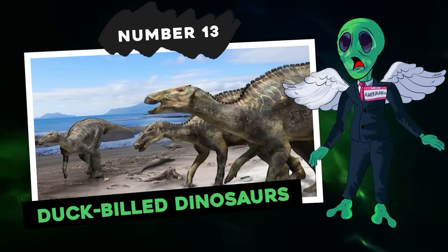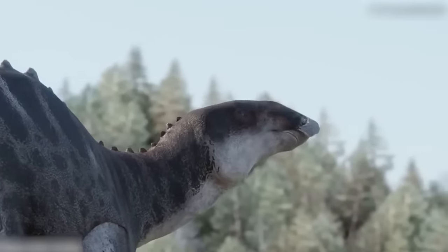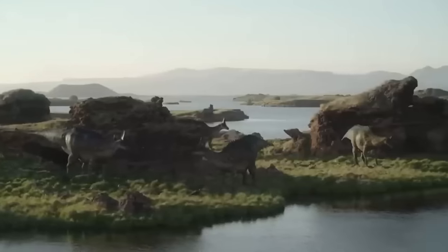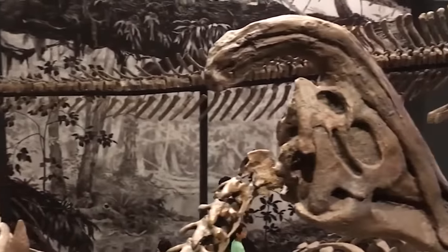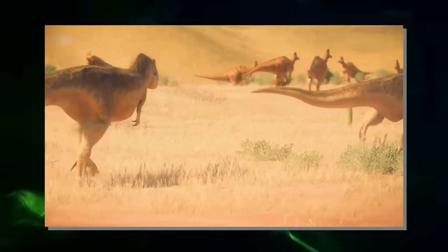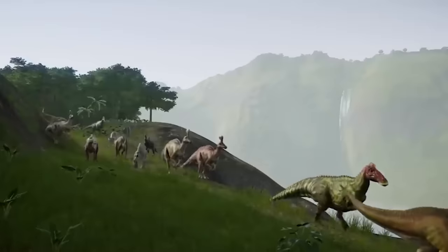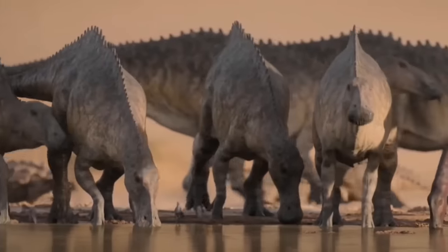Number 13: duck-billed dinosaurs. Hadrosaurs are the famous duck-billed dinosaurs — herbivorous animals that evolved during the Cretaceous period approximately 85 to 65 million years ago. They were characterized by their elongated, flat skull with an enlarged beak and teeth that specialized for grinding vegetation. Hadrosaurs were among the most widespread and diverse dinosaurs of their time, and their teeth were undoubtedly the most complex in vertebrate evolution — capable of crushing, grinding, and shearing, allowing these dinosaurs to exploit a wide range of plant resources.